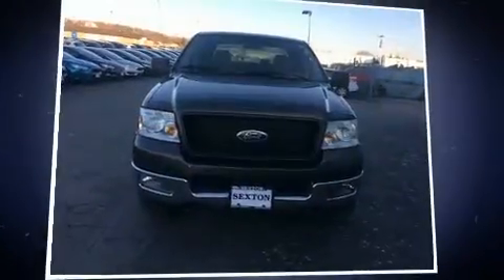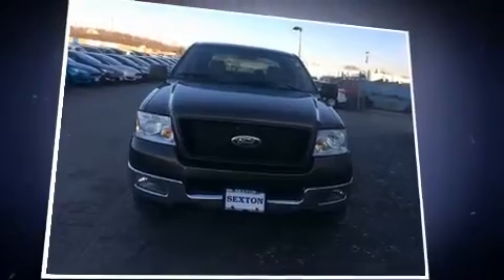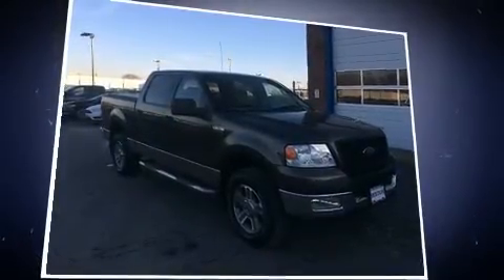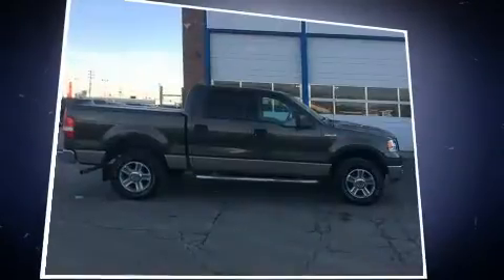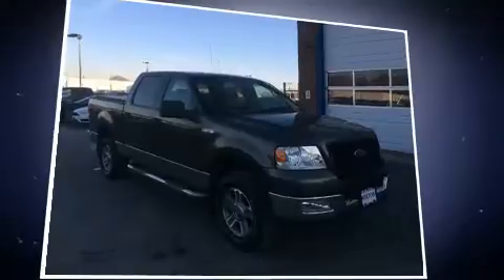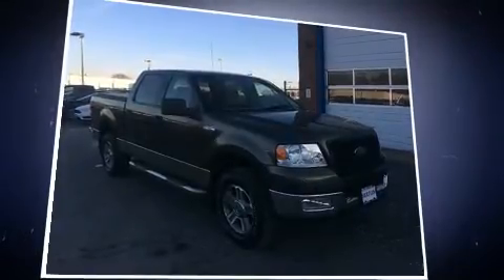Take command of the road in the 2005 Ford F-150 SuperCrew. A 5.4-liter V8 engine pairs with a sophisticated four-speed automatic transmission, providing a spirited yet composed ride and drive. Four-wheel drive allows you to go places you've only imagined.